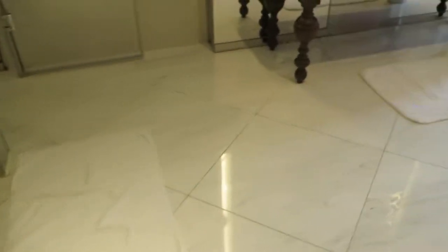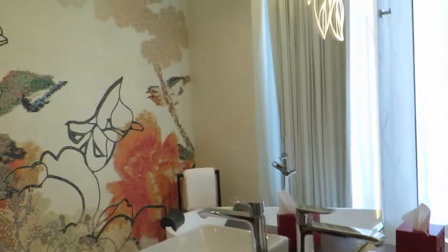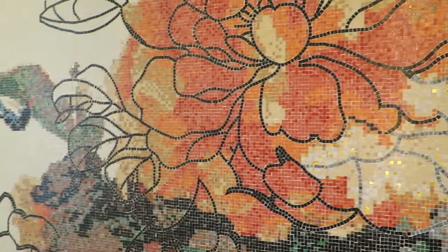This flower pattern is going to be featured in the bathroom pretty prominently — you can see it there in the mirror. It's mosaic tiles.